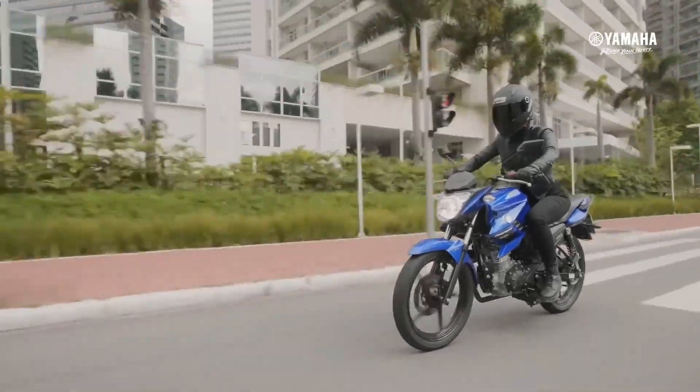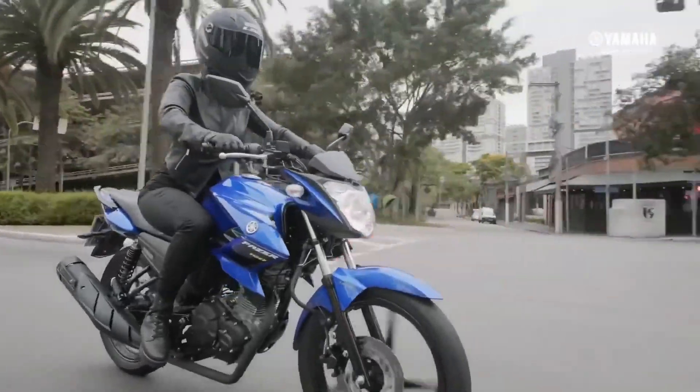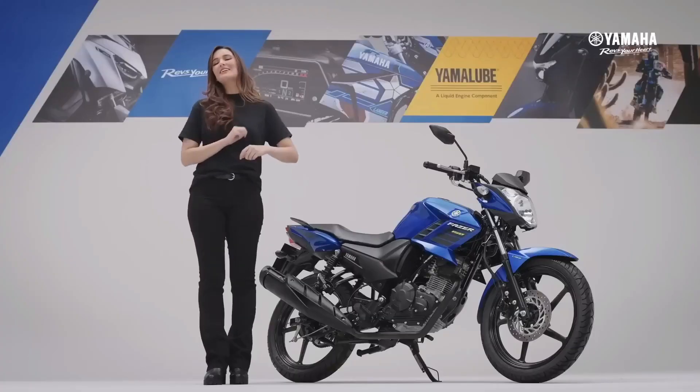Another advantage is that the Yamaha FZ-15 Phaser is packed with two types of brake devices, namely ABS and UBS. For the UBS, the system works similarly to Honda's CBS — it's just a different patent name.